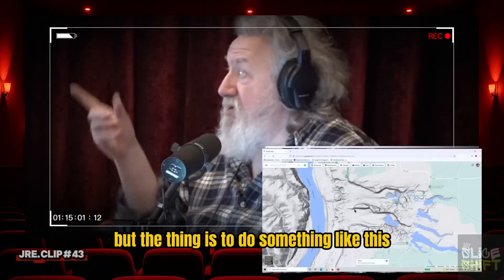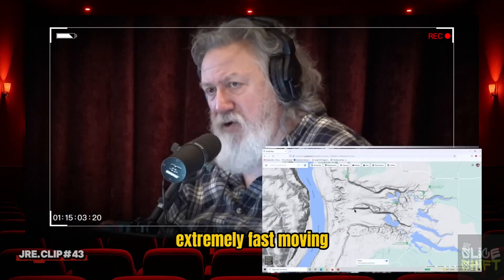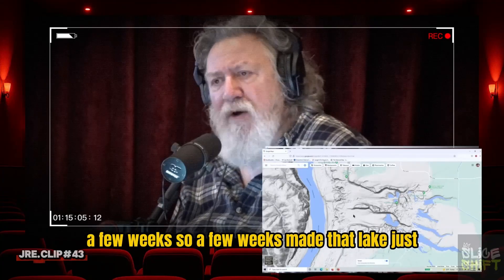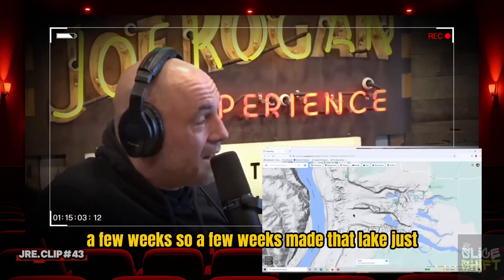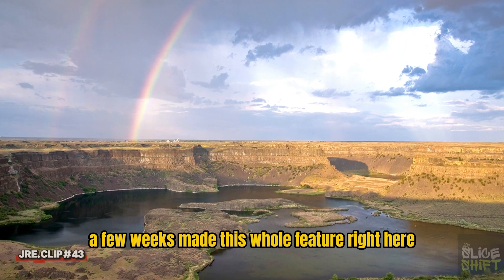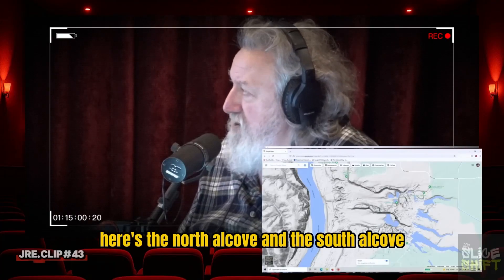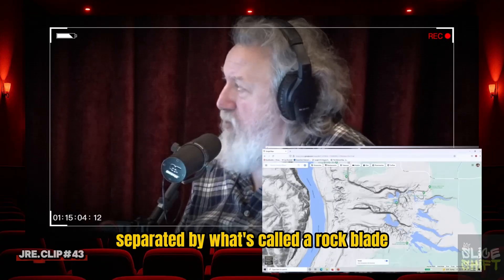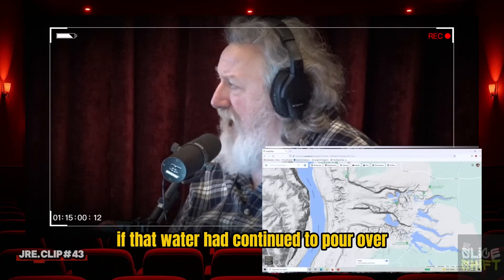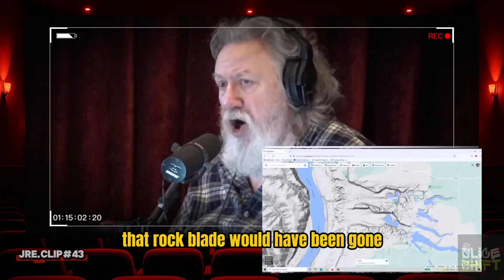To do something like this, you have to have extremely deep, extremely fast-moving turbulent water sustained for maybe, in this case, a few weeks. So a few weeks made that lake just by water spinning and digging into the stone? Oh yeah, a few weeks made this whole feature. What you have is two alcoves — a north alcove and a south alcove — separated by what's called a rock blade.